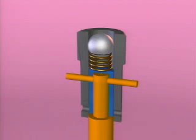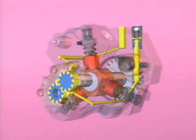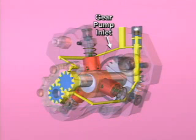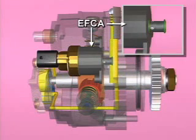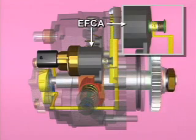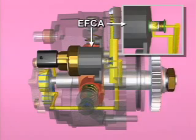As fuel flow continues to increase, the plunger moves further upward and uncovers the lower side exit port. This port dumps all the extra fuel that is not used or needed for lubrication back to the gear pump inlet. Fuel delivery to the fuel pumping chambers in the fuel pump is controlled by the ECM through an electronic fuel control actuator in the pump.